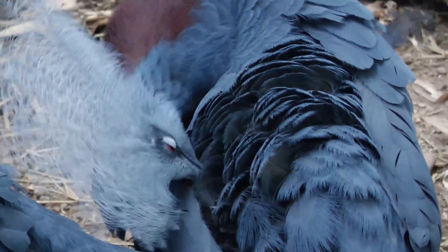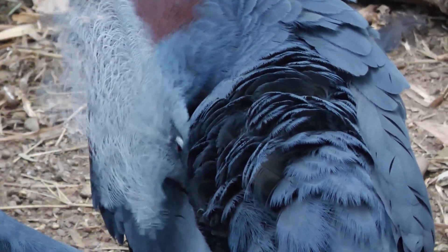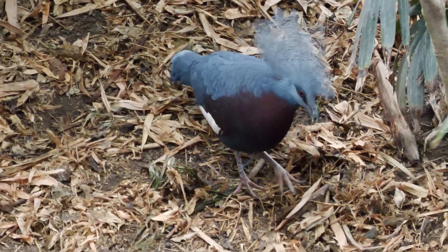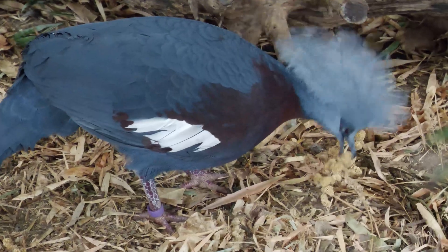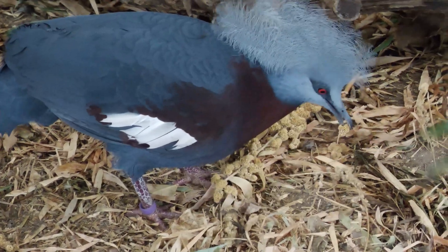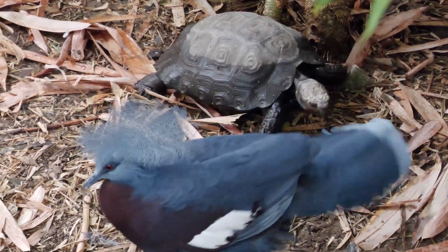These big birds are relatives of the dodo. They are called crowned pigeons. Their big mass often results in them staying on the jungle floor and out of the jungle canopy. This species feeds on the ground, making a living amongst the leaf litter. That is when they aren't being pestered by the tortoises.